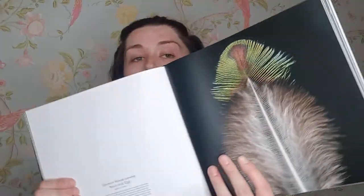Look at this — this is an Eastern wood pewee nest and egg, and this is an Indian peacock feather. I love it. The book feels amazing.